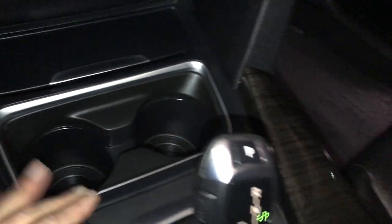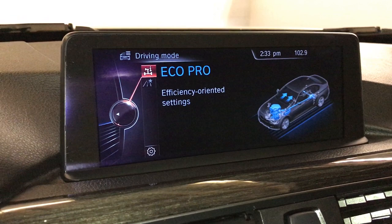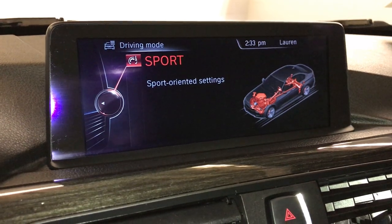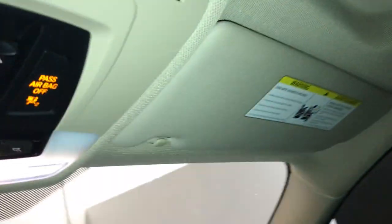Ashtray lighter, leather shift knob. This is what you use to control your display screen. Vehicle stability control, drive modes — you have Eco Pro, Comfort, and Sport. Leather e-brake. Underneath your armrest you'll find your auxiliary input and USB. Lockable glove compartment, power tilt and sliding sunroof, sunshade, and auto-dimming rearview mirror.